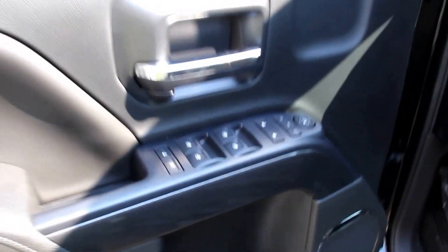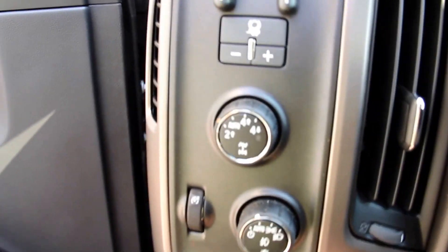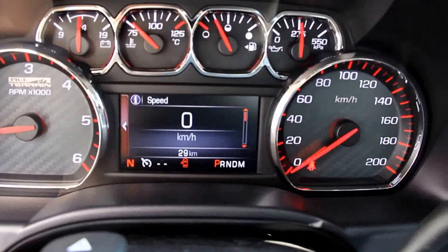Interior features include power locks, power windows, power folding mirrors, power driver seat, automatic 4x4, trailer brake control, a weather-wrapped steering wheel with cruise control and audio controls, and an instrument panel.